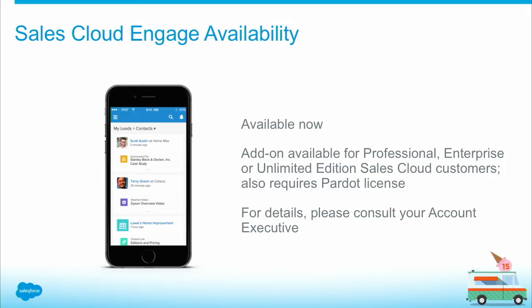This is available today as an add-on — something you can add on to a Sales Cloud license. You do need to be using Professional Edition and above, and you also need to have a Pardot license as well, but any edition of Pardot. If you need more details and want to find out how you can get a hold of this, please talk to your account executive.